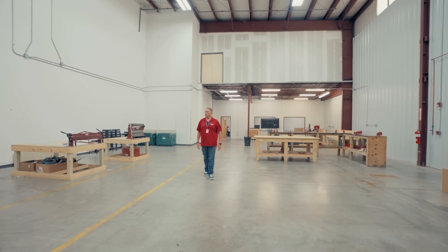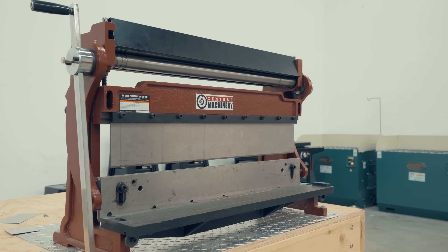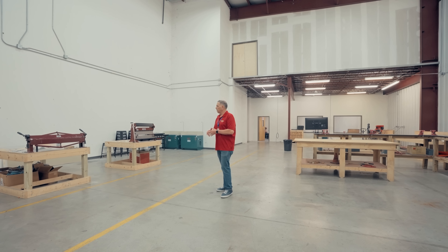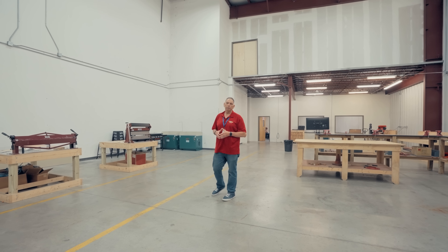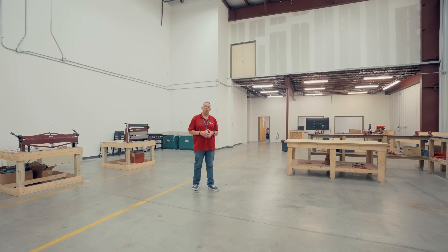Here we are in the sheet metal and composite area. The students will come back here and start learning all about sheet metal. There'll be certain projects they do with metal — bending metal, cutting metal, doing riveting — and they'll also be doing composites, which are an integral part of aircraft.